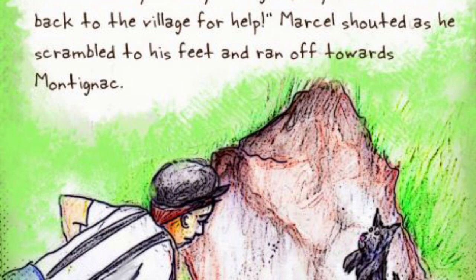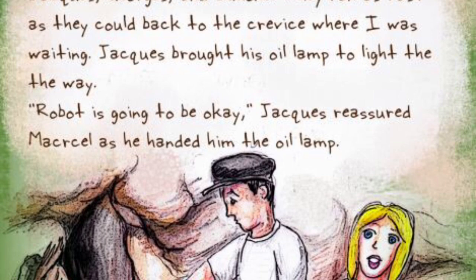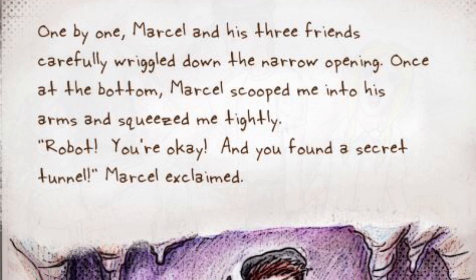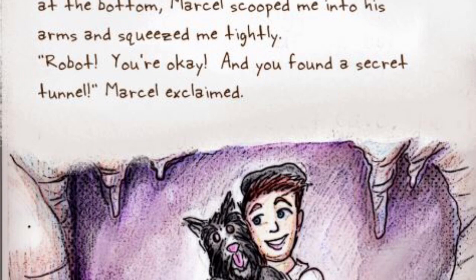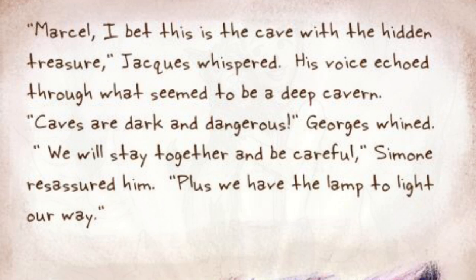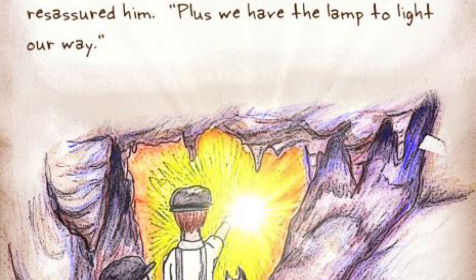Robot, are you okay? Hang on, boy! I'll run back to the village for help! Marcel shouted as he scrambled to his feet and ran off towards Montagnac. Marcel quickly found his three friends — Jacques, George, and Simone. They ran as fast as they could back to the crevice where I was waiting. Jacques brought his oil lamp to light their way. Robot's gonna be okay, Jacques reassured Marcel as he handed him the oil lamp. One by one, Marcel and his three friends carefully wiggled down the narrow opening. Once at the bottom, Marcel scooped me into his arms and squeezed me tightly. Robot, you're okay! And you found a secret tunnel, Marcel exclaimed. Marcel, I bet this is the cave with the hidden treasure, Jacques whispered. His voice echoed through what seemed to be a deep cavern.